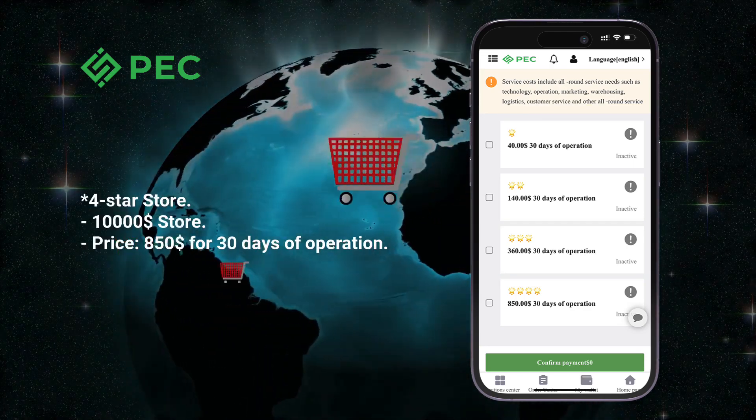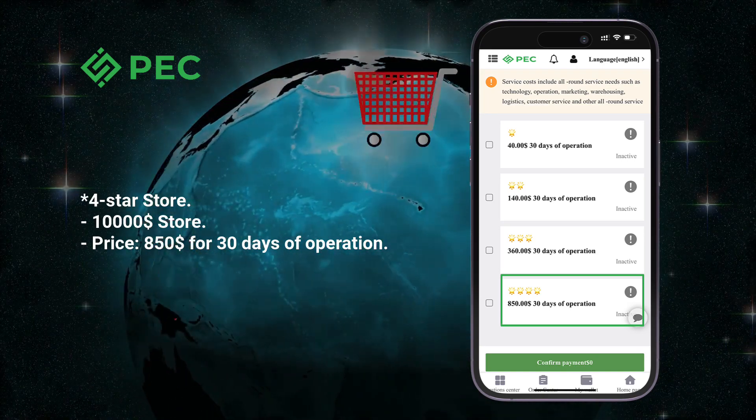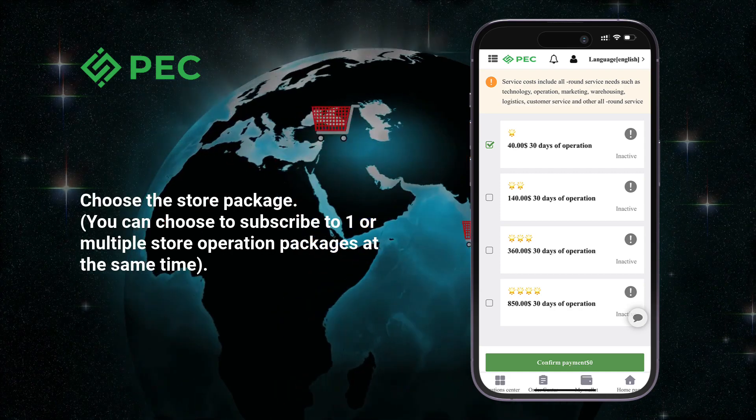Four-star store: $10,000 store price, $850 for 30 days of operation. Choose the store package you want — you can choose to subscribe to one or multiple store operation packages at the same time.